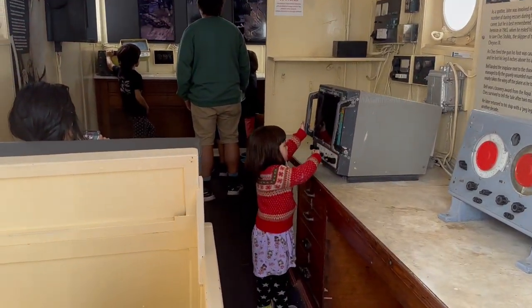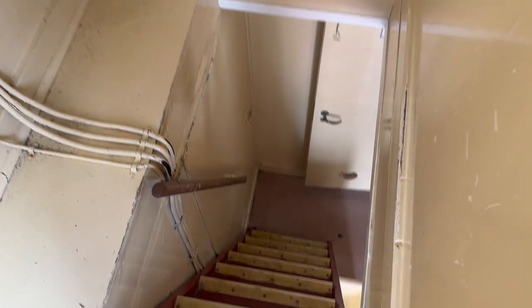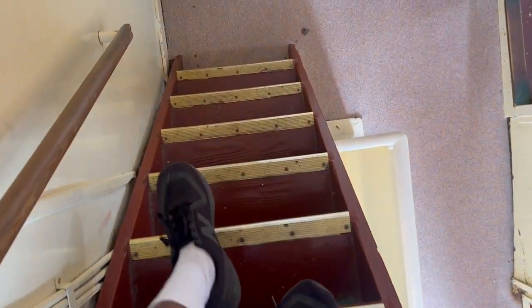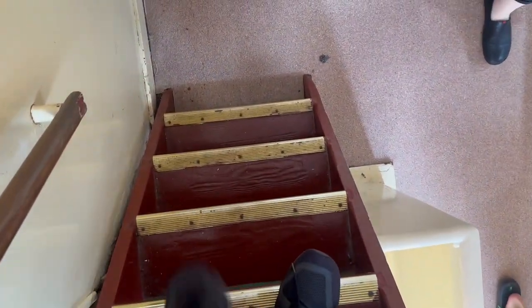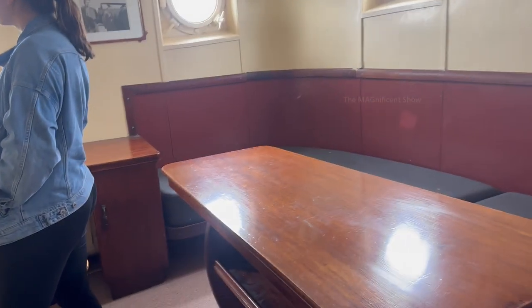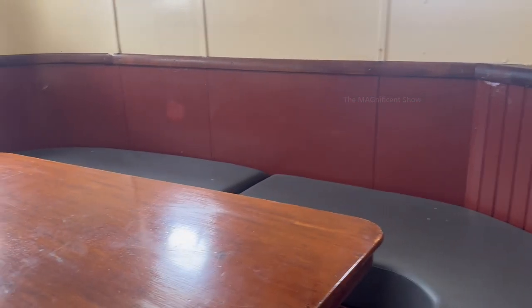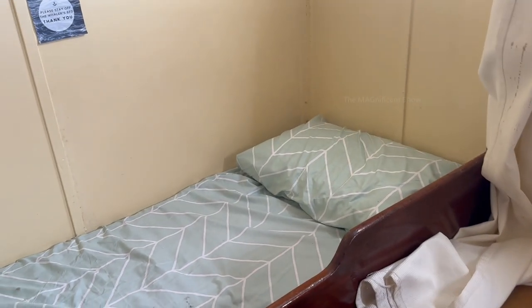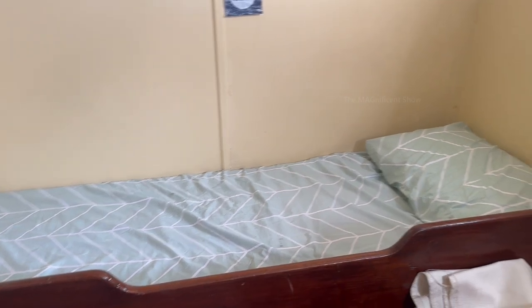After visiting the front of the ship I walked inside. Cheynes IV has 4 levels and I started climbing down to visit them one by one. We need to be very careful climbing down the stairs as they were very steep. Climbing down to the first floor, there was a room at the front with some chairs and a table — it looked like a conference or meeting room. Then there was a room for a ship crew member with a small bed, a chair, and a wash basin.